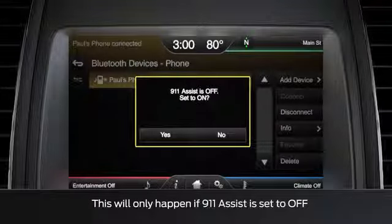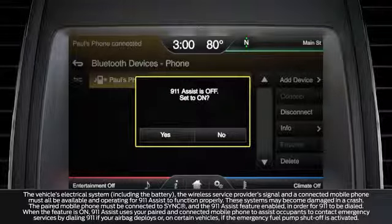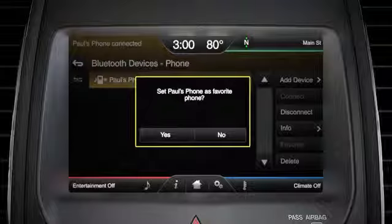If 911 Assist is not already set to on, sync will ask you if you want to turn it on. 911 Assist can connect you directly to a 911 operator if you are ever in an accident and your airbags deployed, or your fuel switch cuts off. If you already have at least one phone paired, sync will ask you if you want to set your phone as favorite, meaning do you want sync to automatically connect to your phone if there's more than one paired phone device in your vehicle.